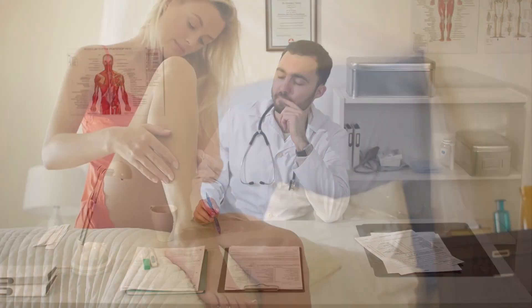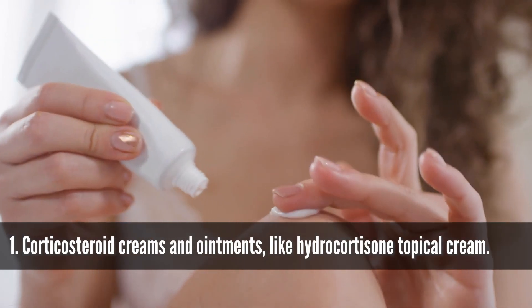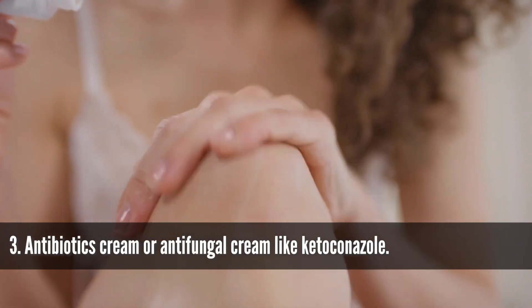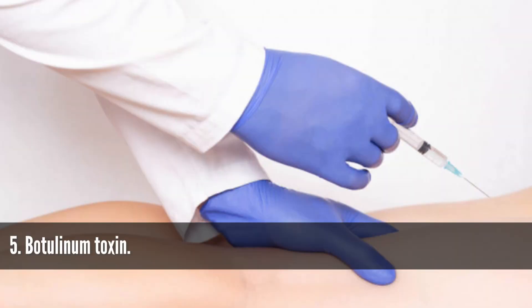Unfortunately, there is no 100% cure for eczema in modern medicine, but many treatments are available for relieving symptoms and preventing a flare-up. Medical treatments that may be ordered by your dermatologist include corticosteroid creams and ointments like hydrocortisone topical cream, antihistamine cream or tablets, antibiotic cream, or antifungal cream like ketoconazole, UV phototherapy, and botulinum toxin.